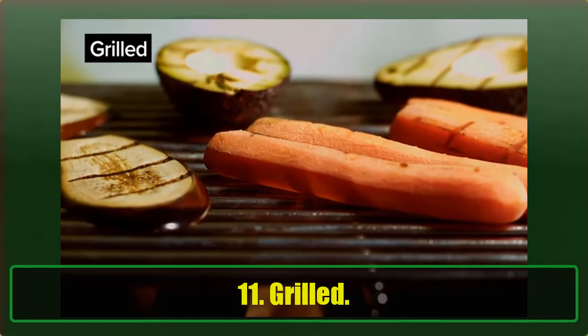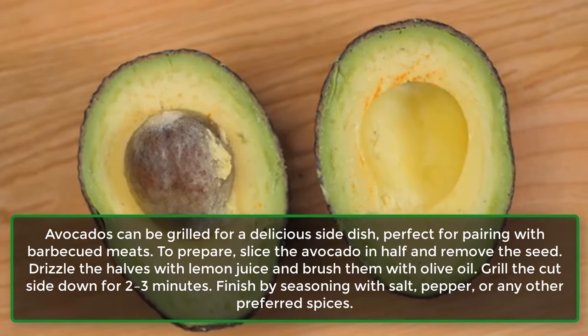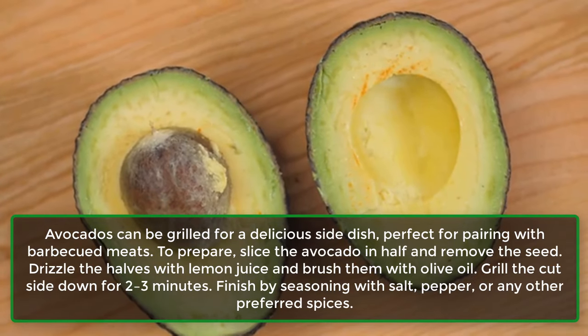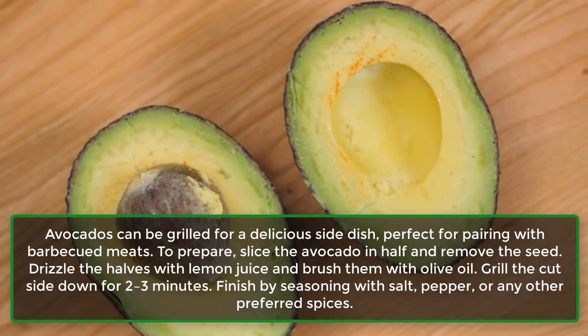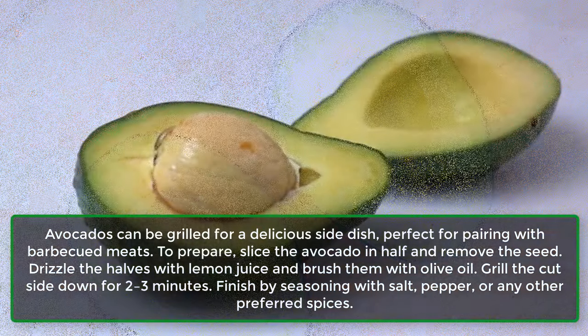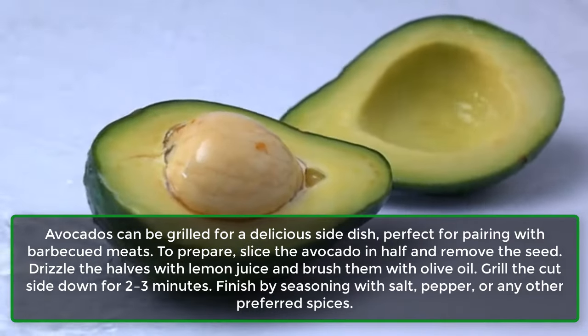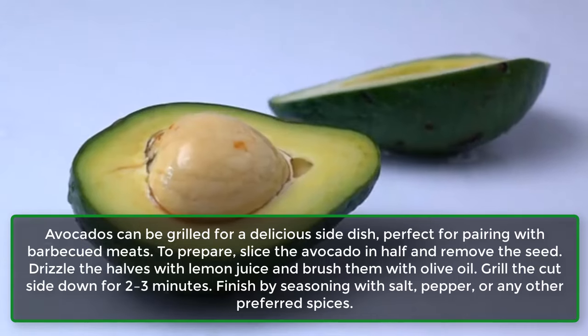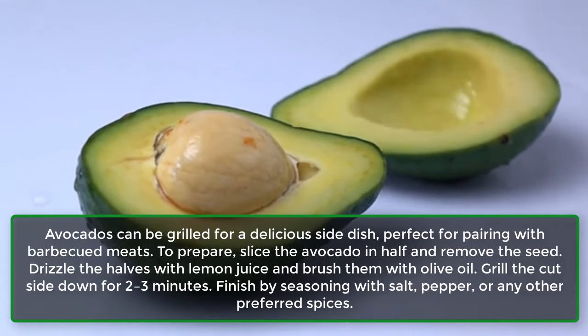11. Grilled. Avocados can be grilled for a delicious side dish, perfect for pairing with barbecued meats. To prepare, slice the avocado in half and remove the seed. Drizzle the halves with lemon juice and brush them with olive oil. Grill the cut side down for 2-3 minutes. Finish by seasoning with salt, pepper, or any other preferred spices.